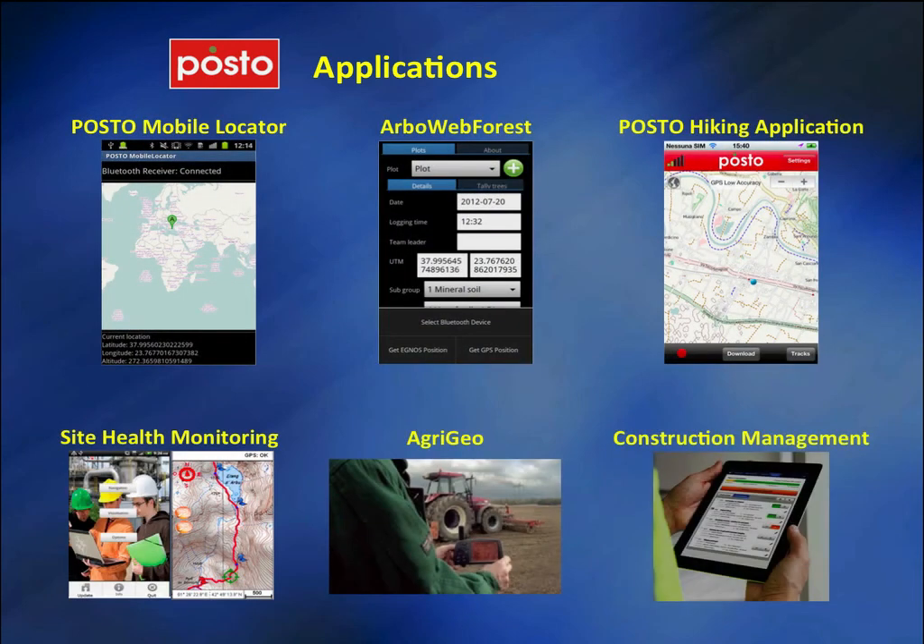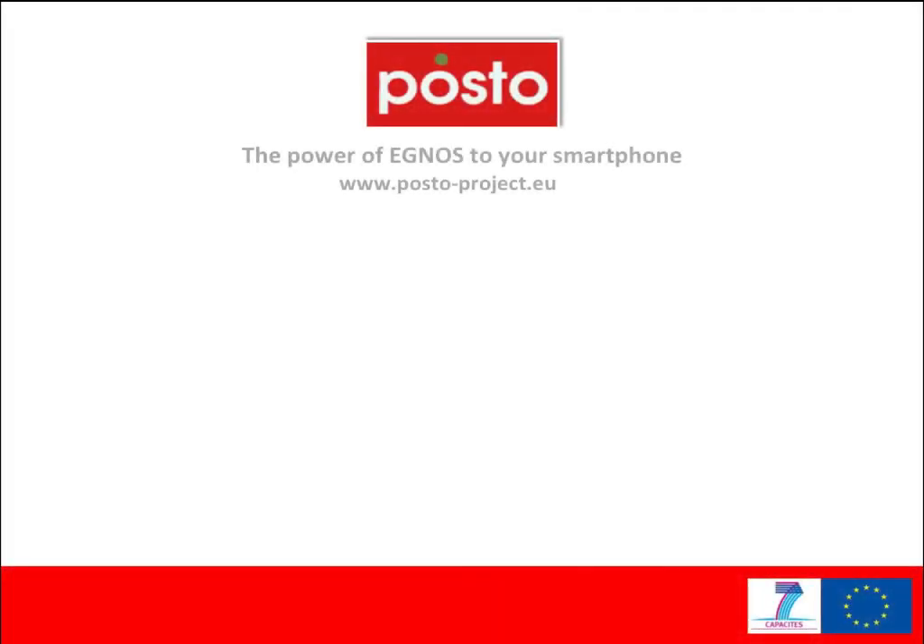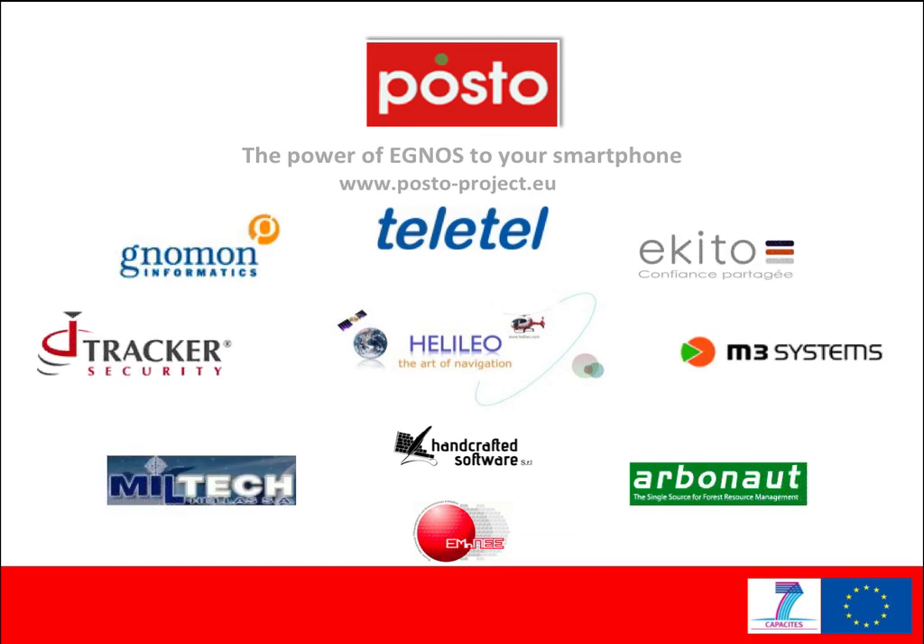The Posto applications will be used to validate the Posto approach in real-world conditions. The Posto project is supported by the European Commission under the 7th Framework Program for research and innovation. For more information, visit www.posto-project.eu.